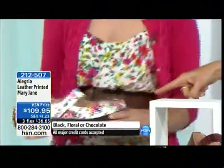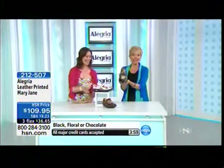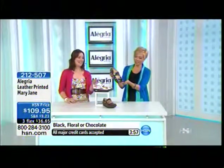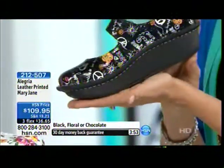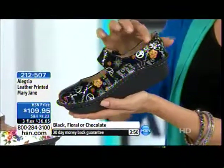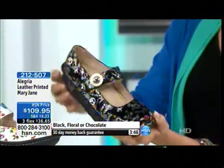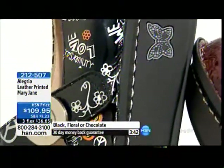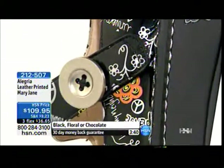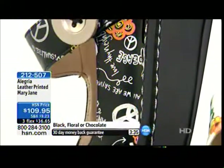Look at our blouses — we're matching! And the black is so fun — take a look at that custom peace-and-love print, which is so popular right now. We have people that collect our custom prints that we do every season. That playful button detail is so sweet. Item 2-1-2-5-0-7, available on three flexible payments — three months at $36.65. They'll be delivered right to your front door in a couple of days.